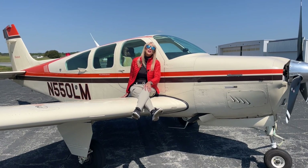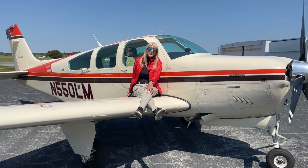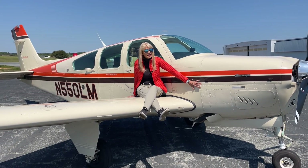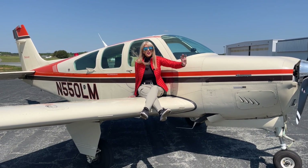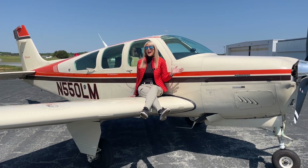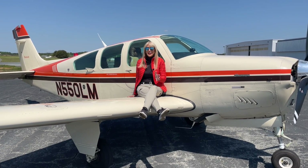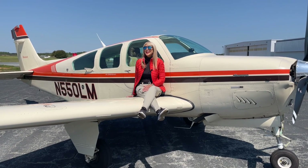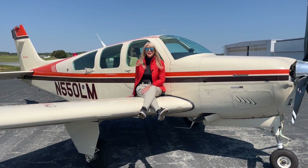This beautiful F-33A is looking for a new home. 1990 model, original paint in very good condition — few chips here and there, nothing to write home about. Factory air conditioning, lots to love here. We're at Piedmont Triad International Airport. I think you need to come and take a test drive if you love the F-33A.